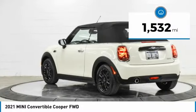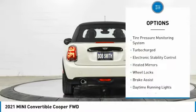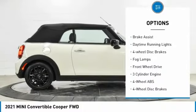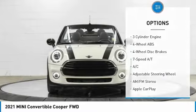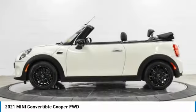This vehicle has less than 2,000 miles. Here are some of this vehicle's great options: tire pressure monitoring system, turbocharged, electronic stability control, heated mirrors, wheel locks, brake assist, daytime running lights, four-wheel disc brakes, fog lamps, FWD.